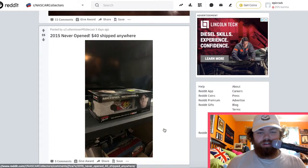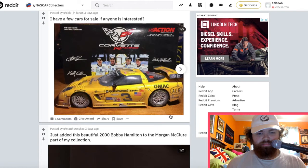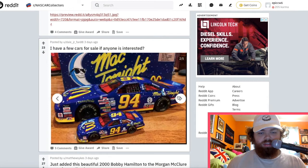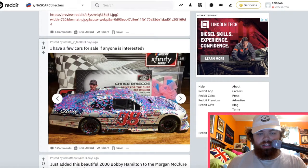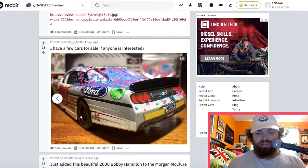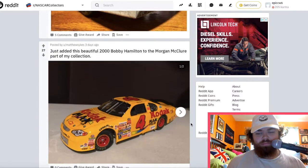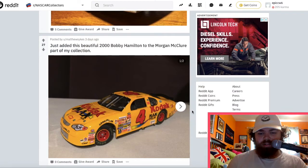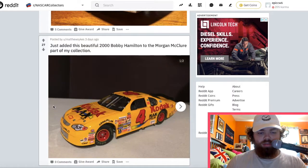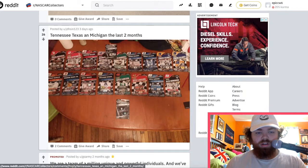Michael McDowell car — interesting. That's a 24-hour car there. Chase Briscoe 2019 win — that looks really really cool. I said if Kevin Harvick wins the championship this year I'm going to buy the championship 1:24. Look at all those — you can see the ones that are 2020.